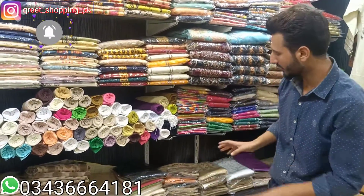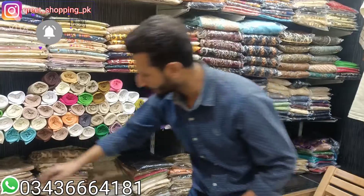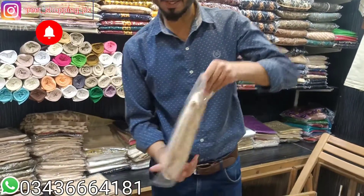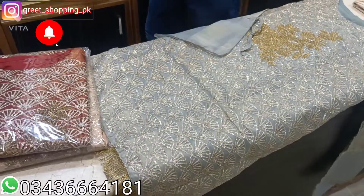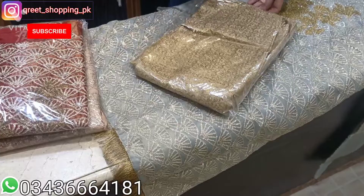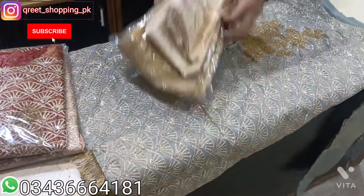If you want to add a trouser, the stock has also been finished — the stock has been given in wholesale. You can add it with this. It is in Missouri. It is also in the cord — it is called Aganur. You can add it too. It is your choice.